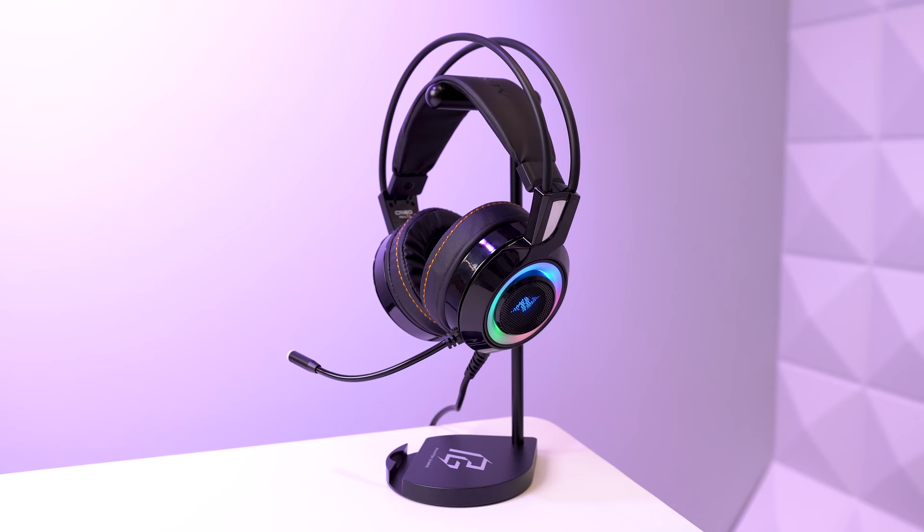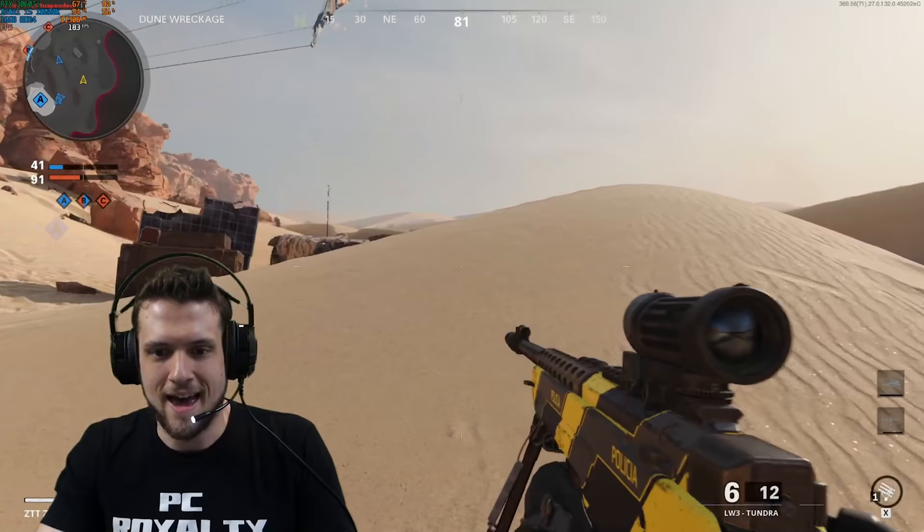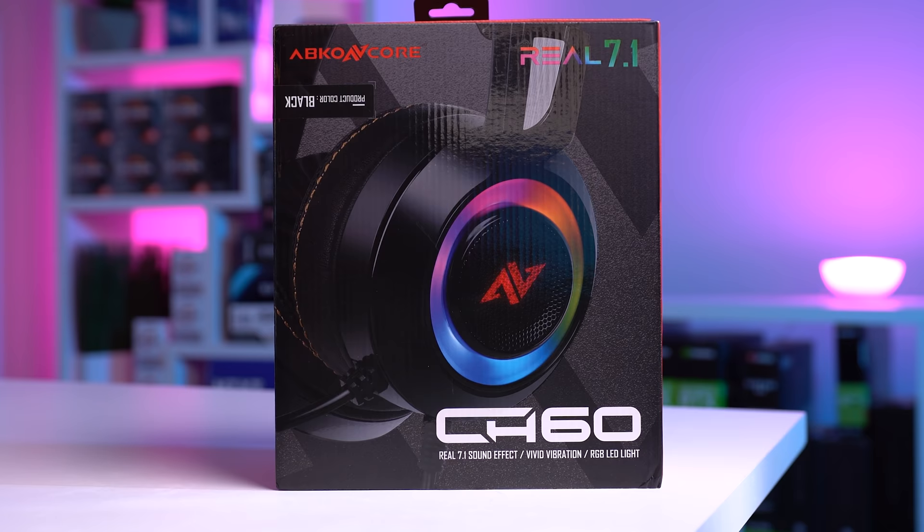The CH60 is also rocking some pretty good 7.1 surround audio quality. For those of you that need a microphone test, I definitely got you covered. That sounds pretty good — and then we'll give it a flex test because that was a baller headshot. Big thanks to Abco and Core for sending this one out. Just like the previous headset, this was also a sponsored segment for today's setup guide.